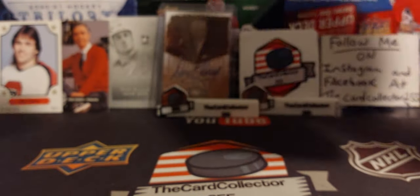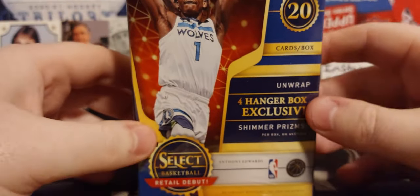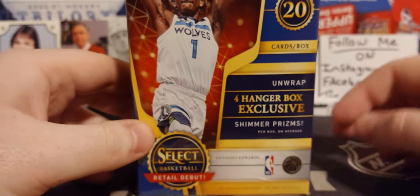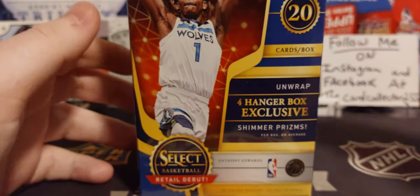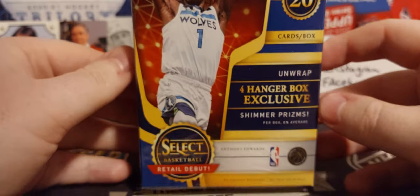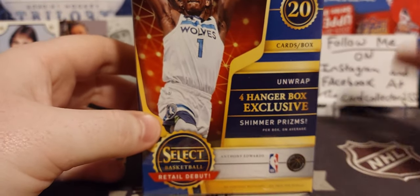We'll end it with a good old box of Select. Select is pretty expensive — you can pick these up at your Walmart for $36, $37, maybe $38 with tax, depending on what part of Canada you're in. And they're selling these at shops for $50 to $60, and people are buying them. It's crazy.